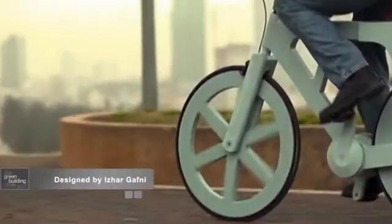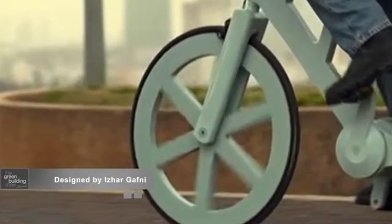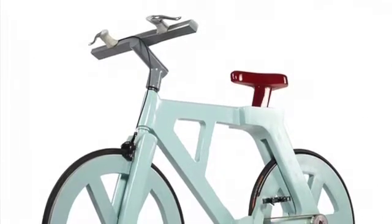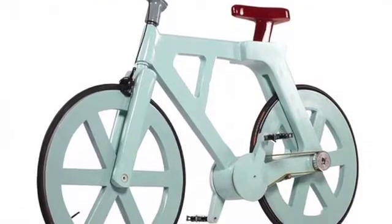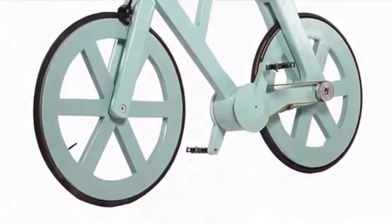An Israeli designer has invented what he believes is the world's first cardboard bicycle, which is super strong, completely lightweight, and he believes could change the face of the developing world. It's made from cardboard, and he says it can cost just $15 to manufacture. It's super strong — it can carry someone who weighs up to 220 kilograms. He paints it with a water-resistant resin, so it's also waterproof. He believes it could sell for between $60 and $90.